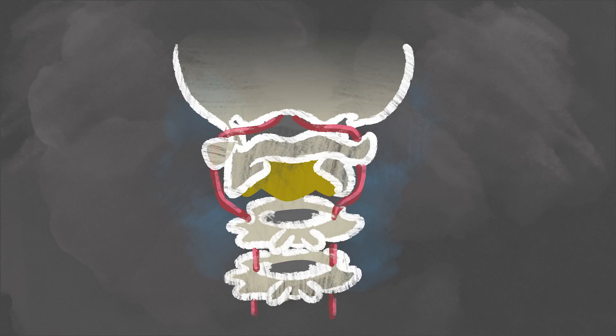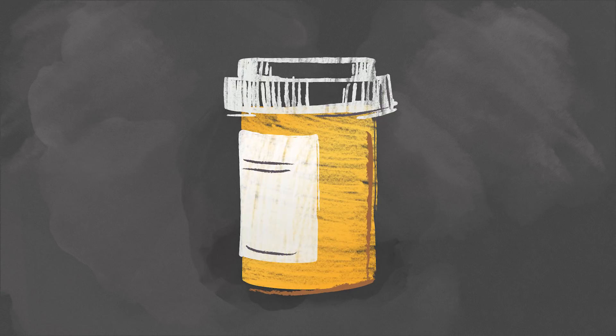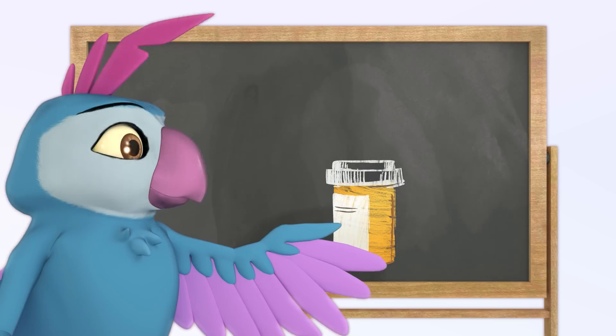Doctors can help in a few ways. One way is to surgically remove the bone spur. Another way is to restrict the movement of the neck so that the vessel won't get twisted. Another important treatment is medicine, which will make the blood cells less sticky and help them keep moving.